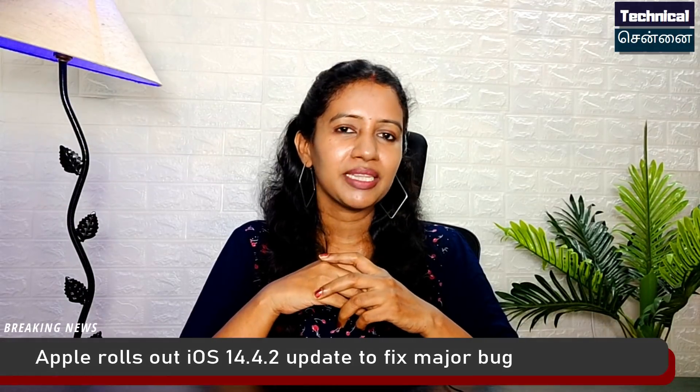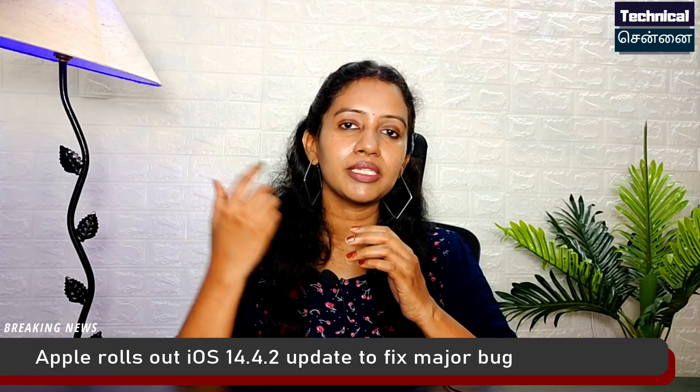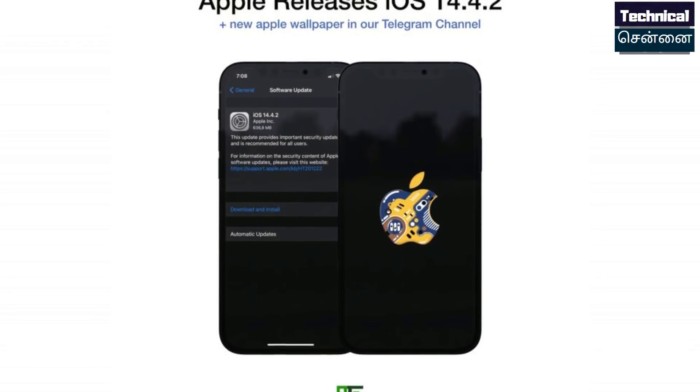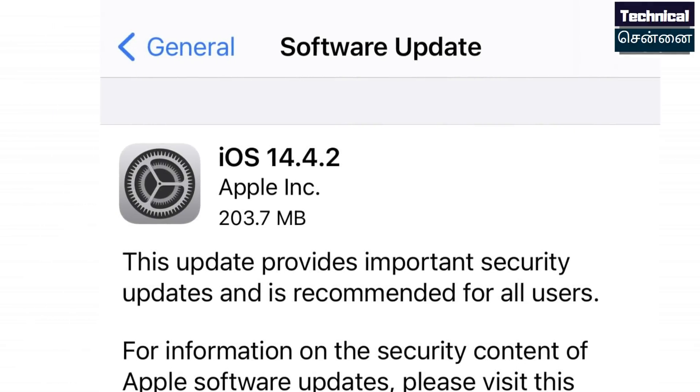Apple has revealed dates for WWDC. Also, the latest iOS 14.4.2 security update is rolling out. You can check for the update in Settings. It fixes a critical WebKit bug in the Safari browser.